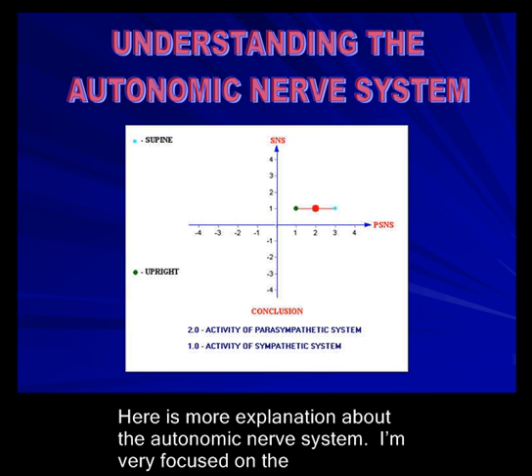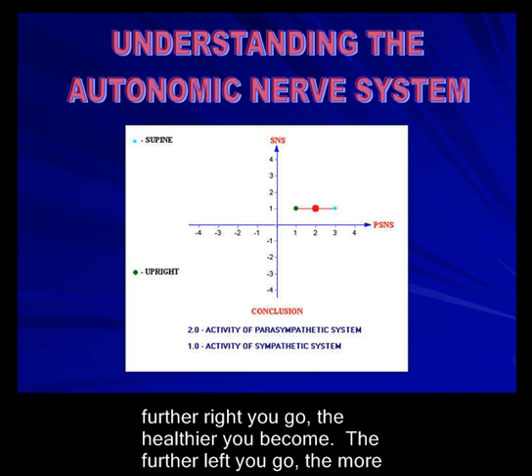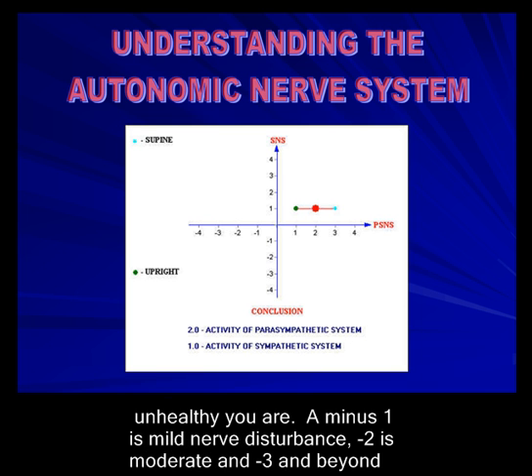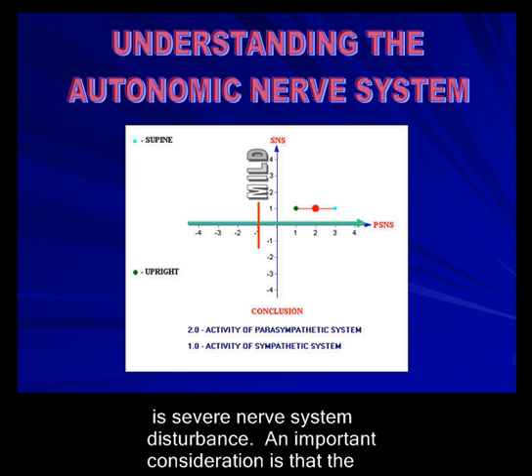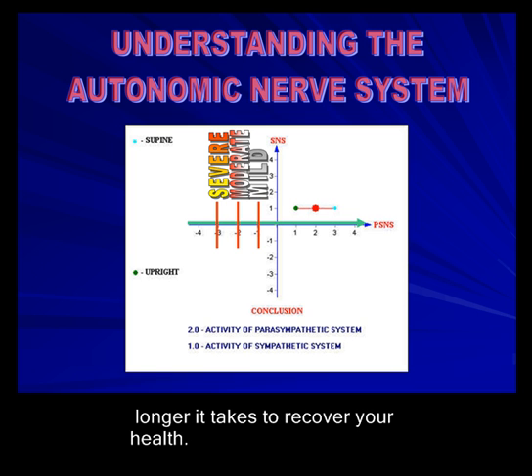The autonomic nervous system — I'm very focused on the horizontal line because the parasympathetic nervous system is where healing comes from. The further right you go, the healthier you become. The further left you go, the more unhealthy you are. A minus one is mild nerve disturbance, minus two is moderate, and minus three and beyond is severe nerve disturbance. The further left you go, the more effort you have to make to improve your health, and the longer it takes to recover.